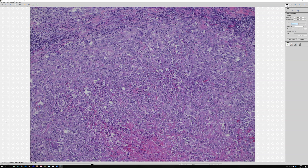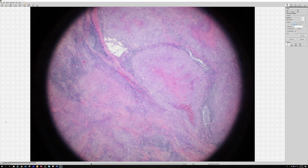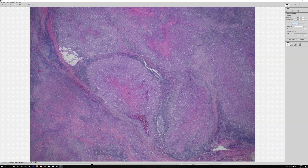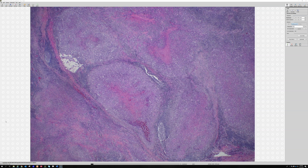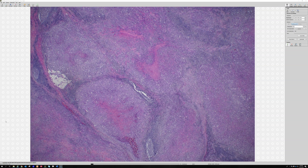Very good — this is indeed an epithelioid sarcoma. From low power, they can have different types of patterns, but they have a tendency to make nodules deep down in the subcutis, or even down near the fascia. The classic form of epithelioid sarcoma typically presents as a mass on the distal extremity of a young adult, although I've seen it in other settings.